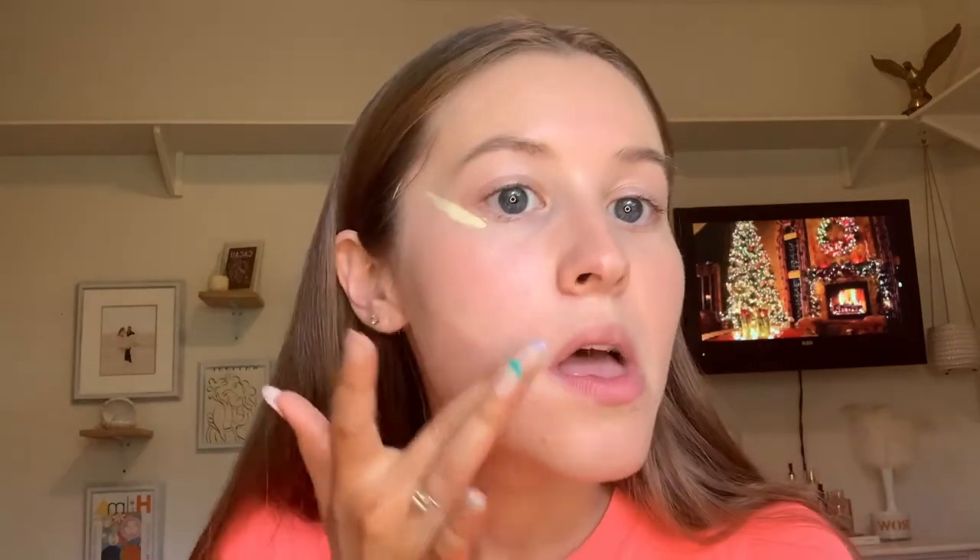Next up I'm going to go in with some light concealer under my eyes to kind of lift my face — another trick I learned on TikTok. If you want to lift your face, get a light concealer on the eyes and then again on the mouth, right there, and go straight up. Blend it upwards because the whole point is to lift. I'm going to do it on just one side so you can see the difference. You can see this side looks way more lifted than the other. Concealer is done on all of my face now.